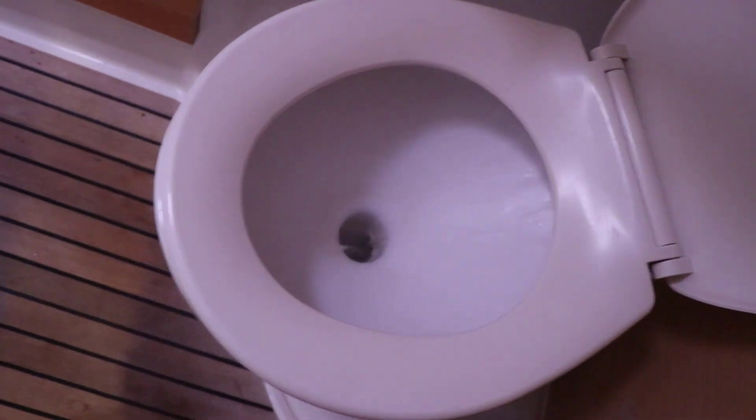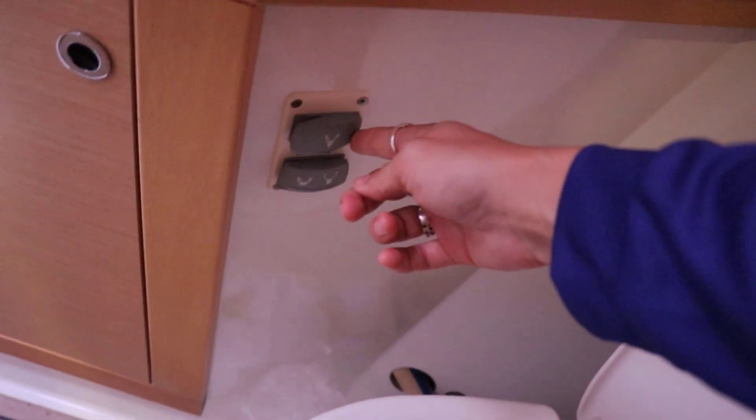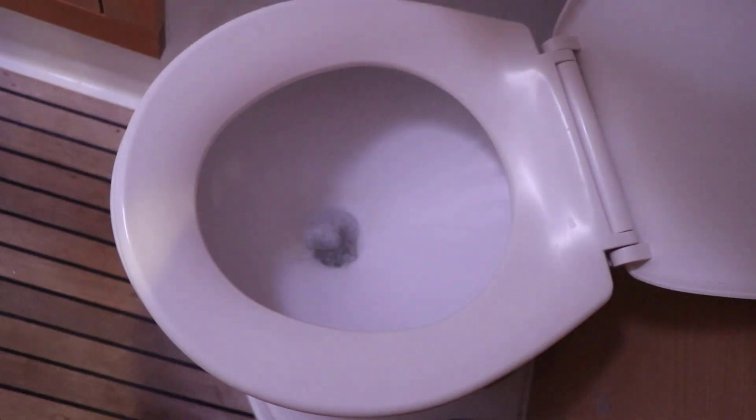The toilets are really neat because you use sea water, so you can flush as much as you want — you basically press this button. You do have to be very careful to flush for long enough so it doesn't block up the pipes, because they can only be cleared at the marinas. So I'm going to close this off, turn off the lights, and head upstairs.